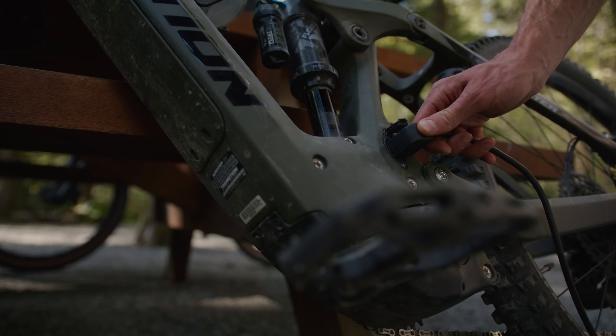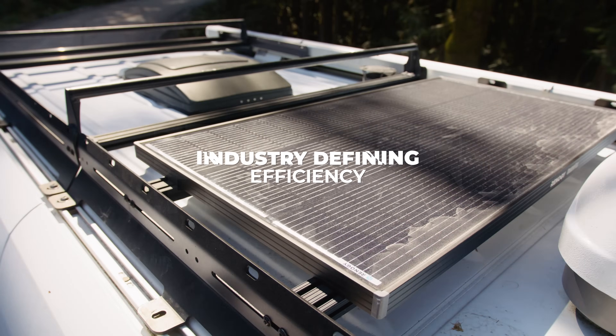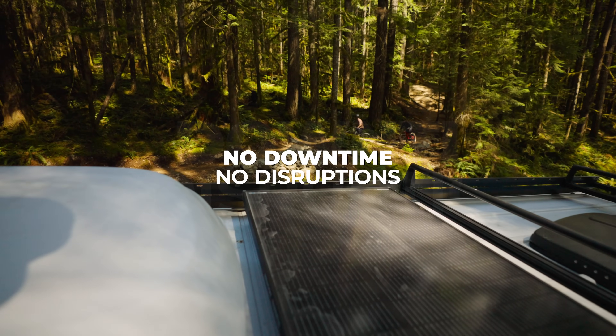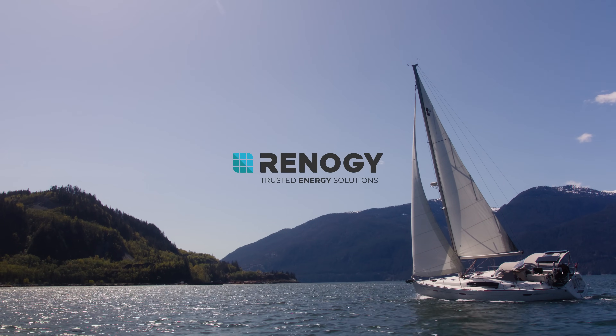Take no excuses, because you don't need more sunshine. You need better tech. So don't wait for better conditions. Just go, and go confidently, with Renogy's Shadowflux solar panels.